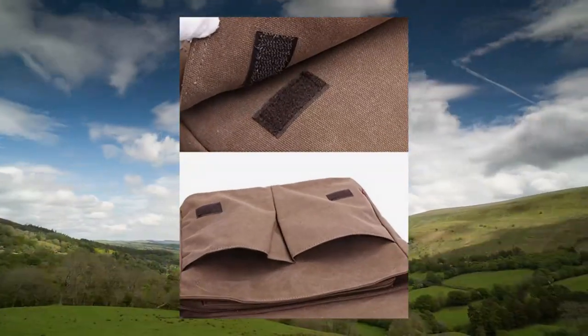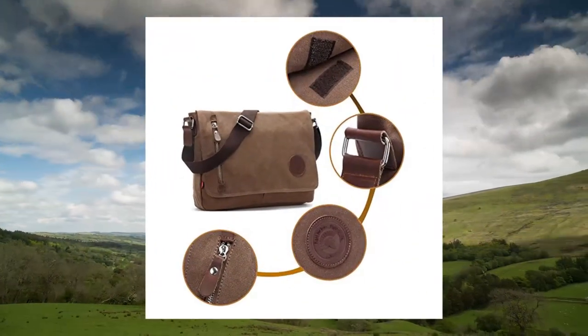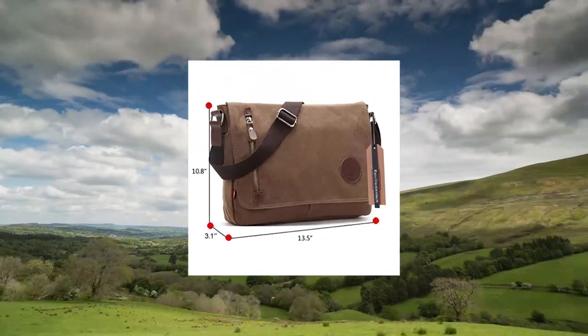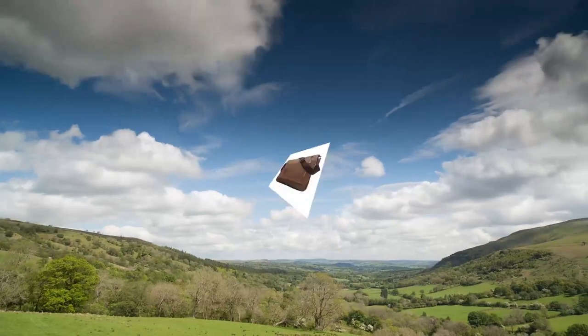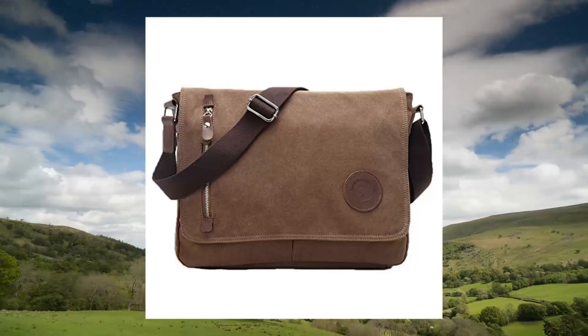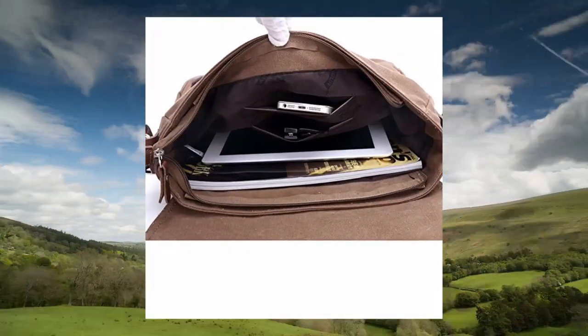Please pay attention to the size of the EgoLife Messenger Bag. Dimensions: 13.5L x 3.1W x 10.8H, weight 1.45 lb. Not fit for a 15-inch or 14-inch laptop, but suitable for 13-inch laptops and tablets. Warm reminder: there is no padding inside.